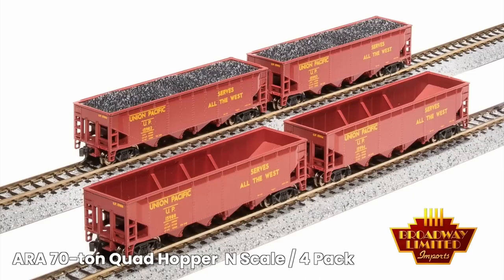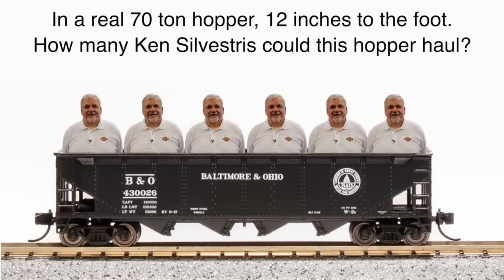These are at your dealers right now. The answer was 560 Kens. And for all of you that said one — I'll get you.